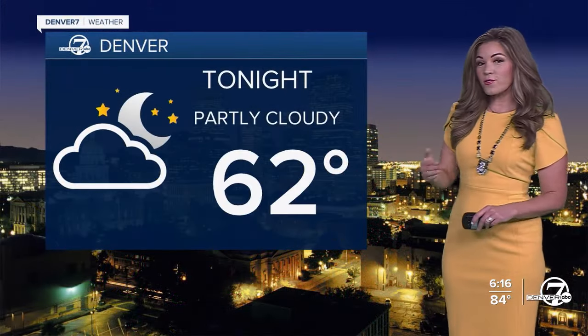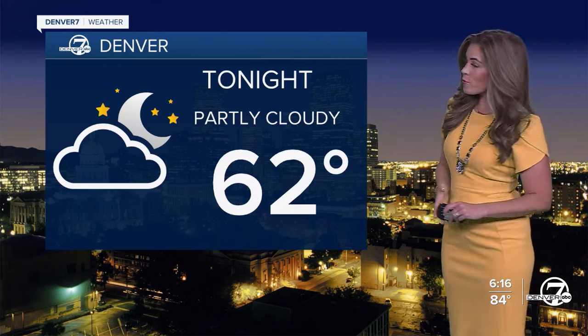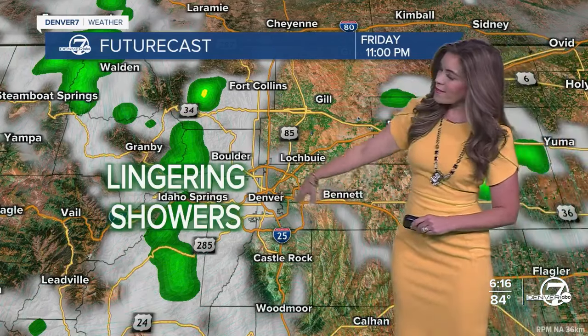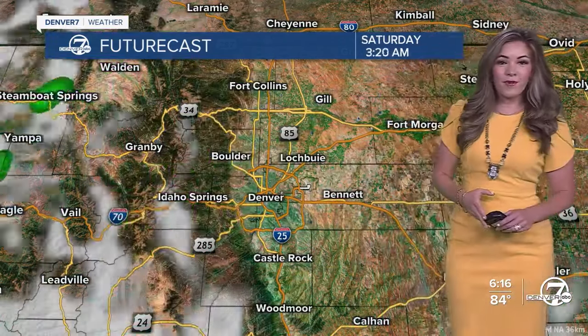Looking ahead toward this evening, I think the storms are pretty much done for us here in Denver. We'll be looking at partly cloudy skies and temps falling into the upper fifties, lower sixties for the metro area, and forties to fifties up in the mountains. By about 11 o'clock, we're dry here in the city, but with a couple of lingering showers up to the foothills.